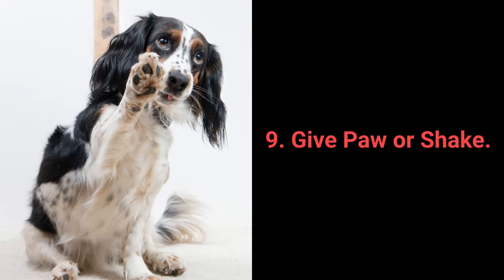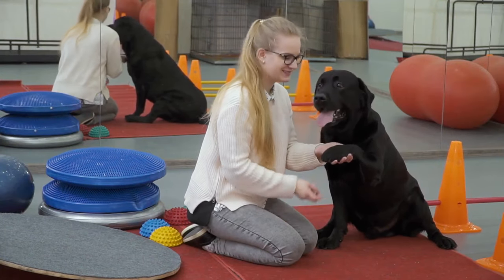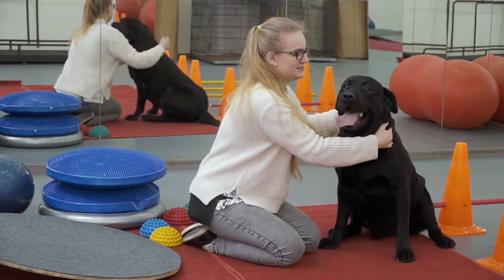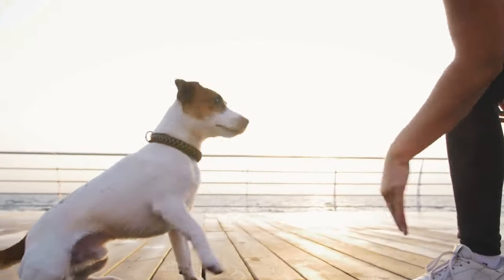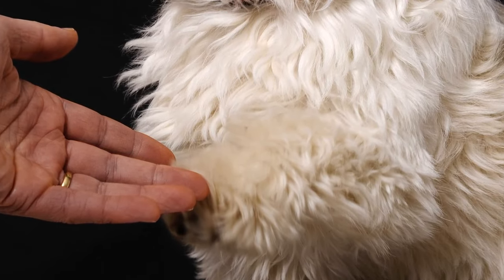Number 9: Give Paw, or Shake. Give paw or shake is another one of the basic commands almost every dog owner tries out with their pet. Still, why not go a step further? You can teach your dog to give you one paw and after that, give the other one.